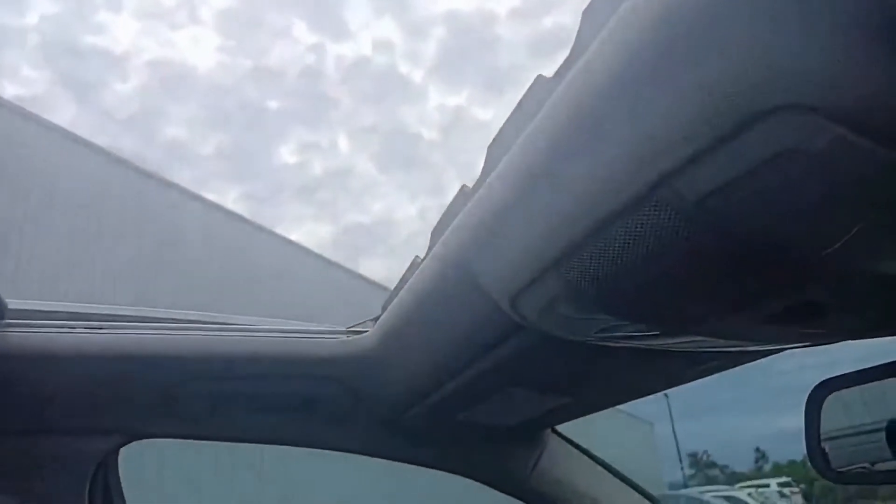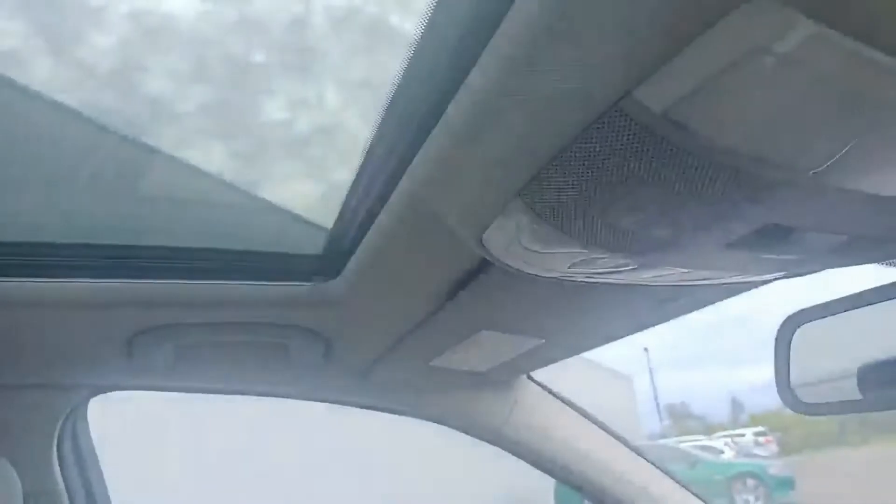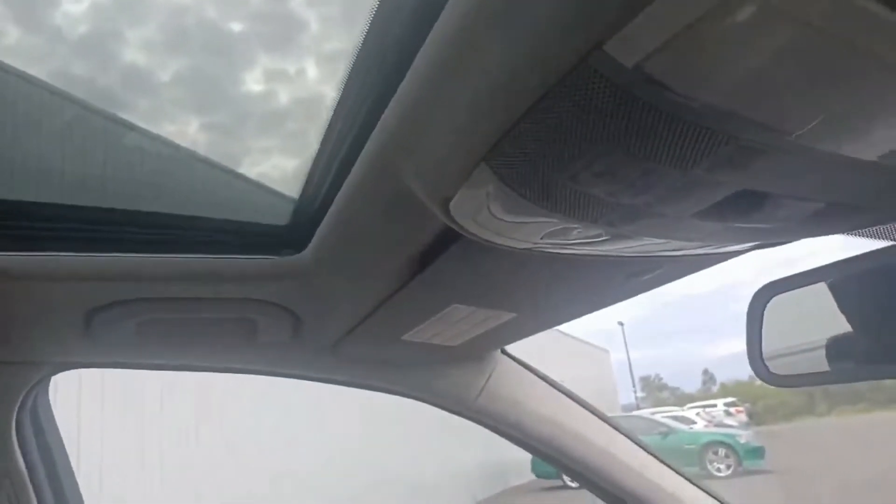The car also comes with a sunroof — simply push the lever and it has a nice quiet function as it opens and closes. If you want to hide it away, there's a cover for that as well.